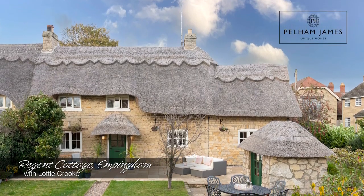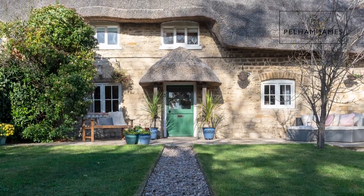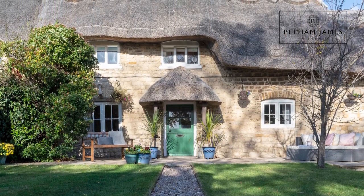Welcome to Regent Cottage on Audit Hall Road in the village of Empingham in Rutland. Built in the 1700s and extended and modernised throughout, this unique home has four bedrooms and beautiful bathrooms and kitchen, and I can't wait to show you around.